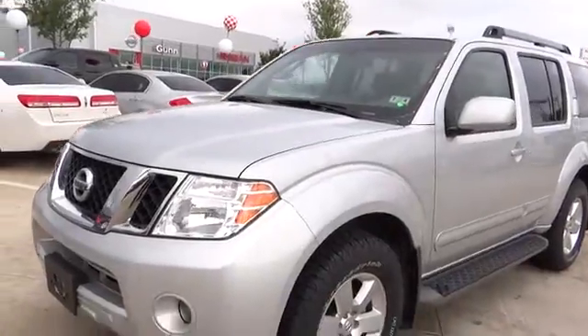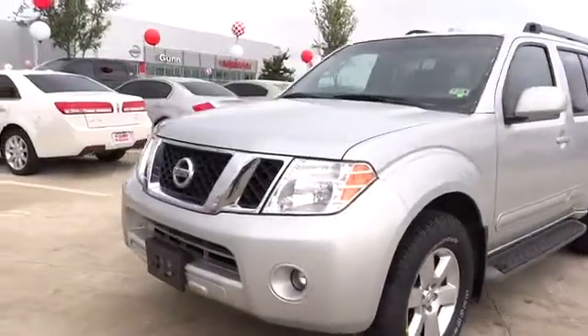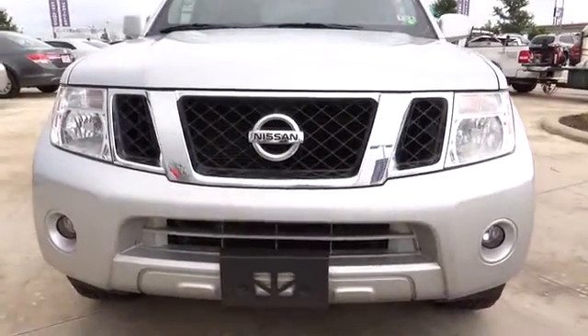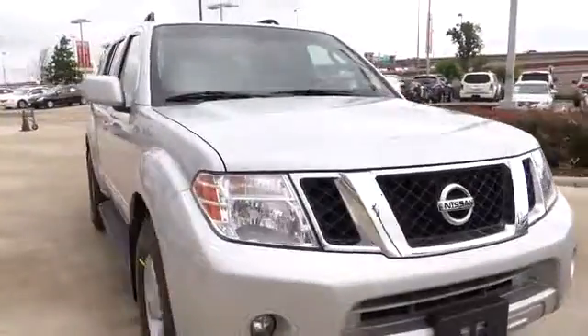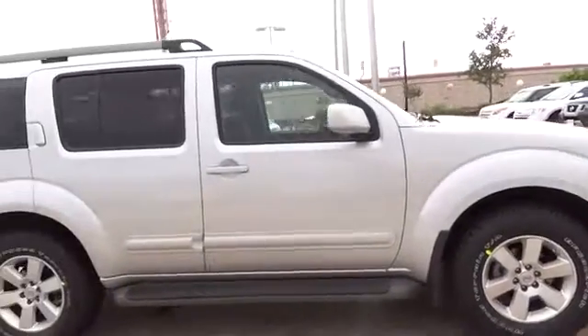2012 Pathfinder. The Pathfinder has a premium interior with three rows of seating for up to seven passengers, as well as versatile seating and cargo configurations. This SUV appeals to both truck lovers and car lovers. This vehicle has less than 45,000 miles.